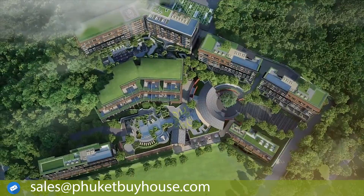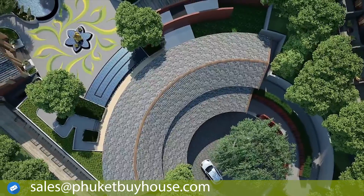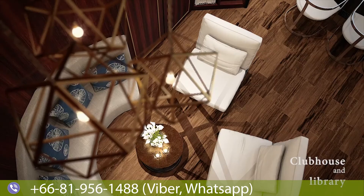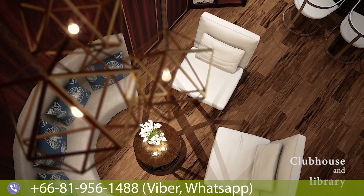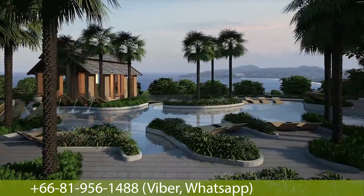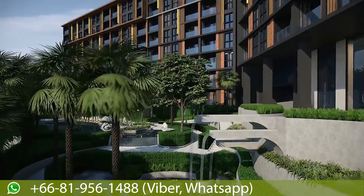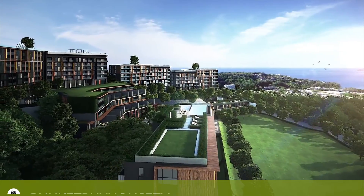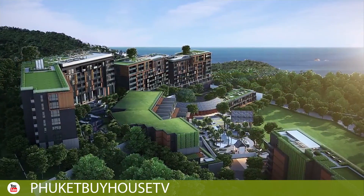It includes landscape gardens, a lobby in the style of a luxury hotel, gardens on the roof of buildings, a waterfall and fountains, and four panoramic swimming pools on the roof of buildings with a sea view.